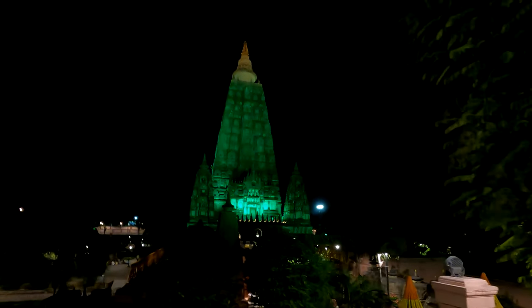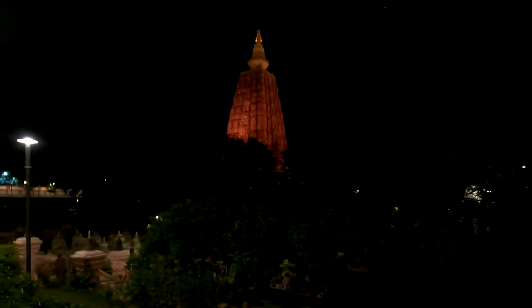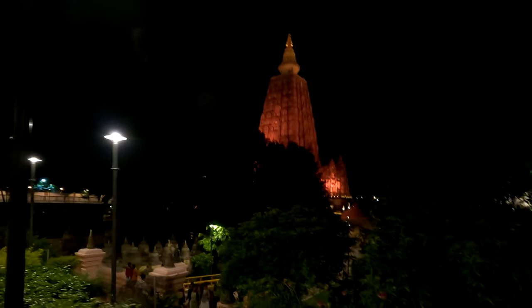In the previous episode, I showed you how beautiful the legendary Mahabodhi temple looks at night in the dark. If you haven't watched that video yet, I highly recommend you do so by clicking on the button on the top right of your screen. In today's video, we will be taking a look all around this temple complex in broad daylight and experience the beauty and holiness of the Mahabodhi temple. So let's get started without any further delay.